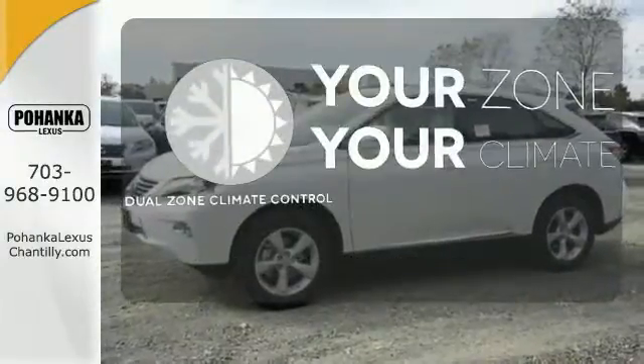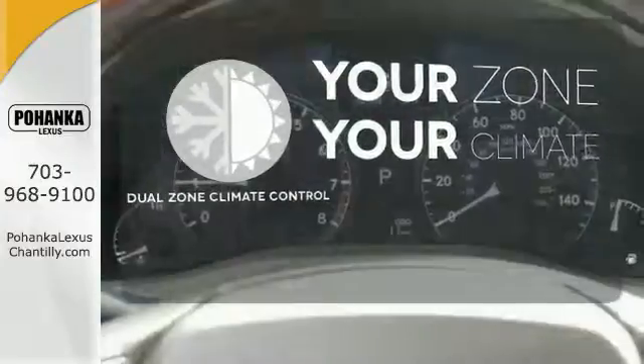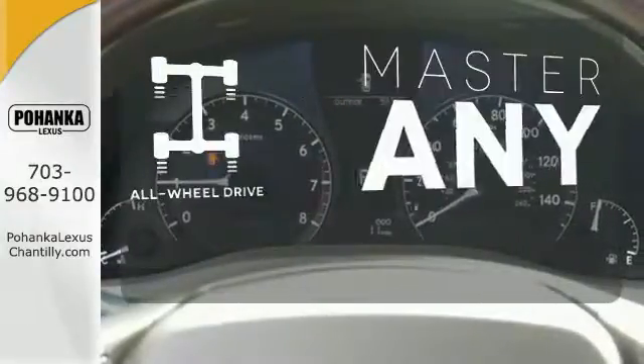It's too hot. It's too cold. Not anymore with the dual zone climate control. Control the road with all wheel drive.